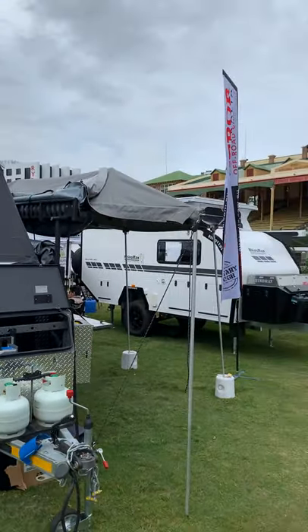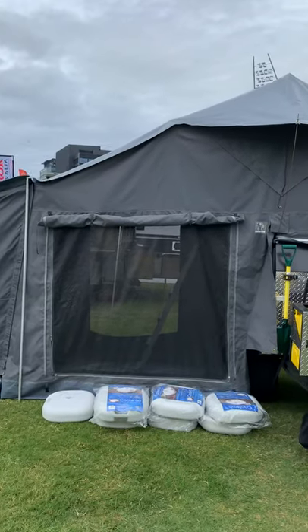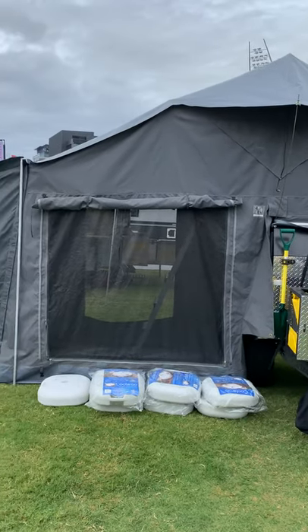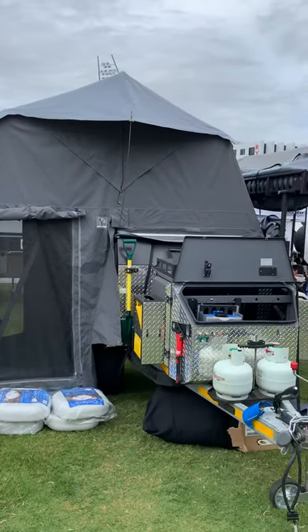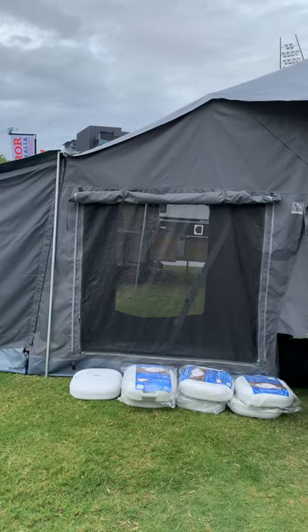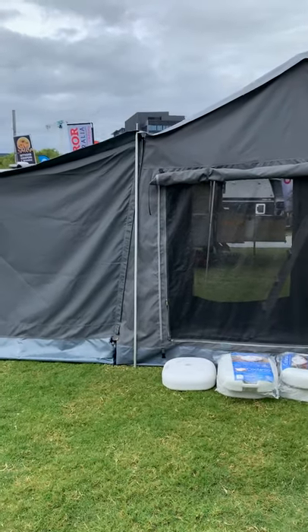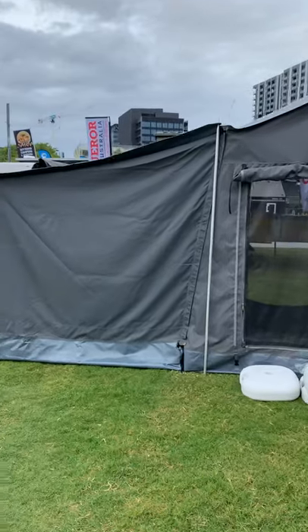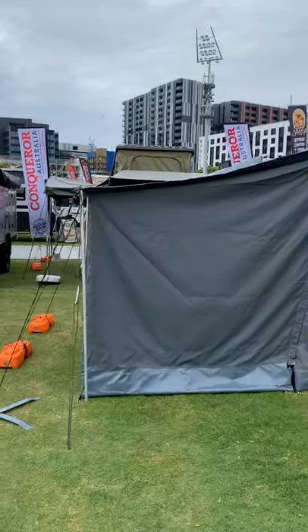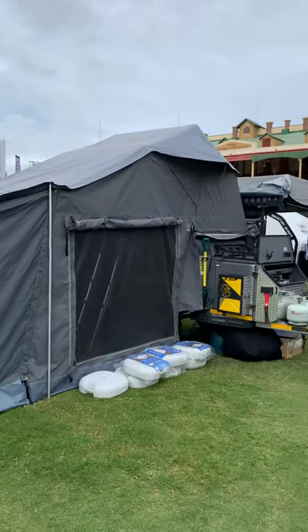It's got a beautiful batwing awning and this is the main tent. The main tent is an electric tent — it's the first clamshell electric tent on the market. You just push the button and the tent comes down. Unfortunately I can't show you that as it's pegged to the ground at the show. This is the add-on room area which is on the Platinum — it's quite a big room.